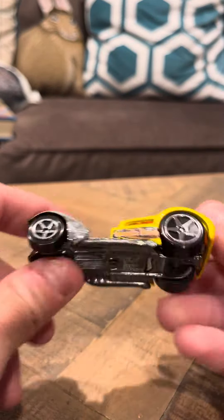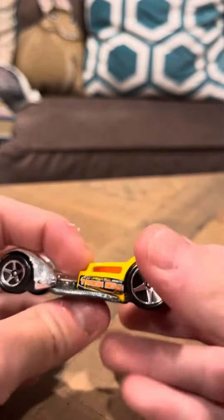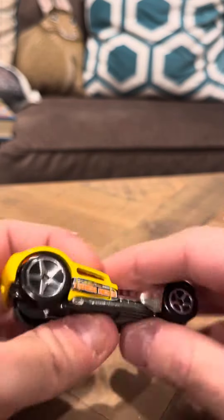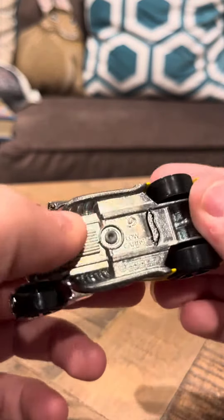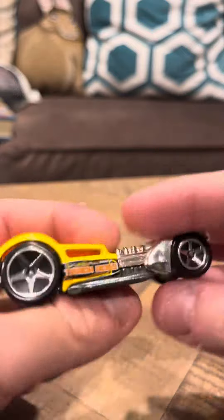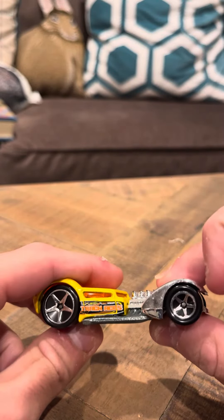Hey everybody, so I'm going to do a review on the Hot Wheels Low Carbs. This model was a popular model for a while. They were going for a good amount of money for a long time, and I think now they've gone down in price. But if somebody could let me know, that would be great. So it's a Track Aces model, Hot Wheels.